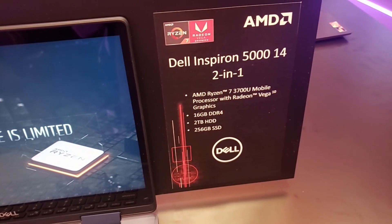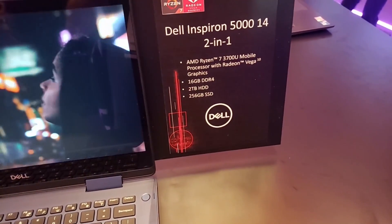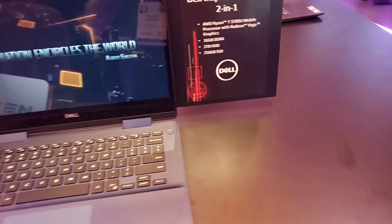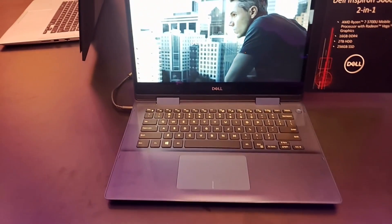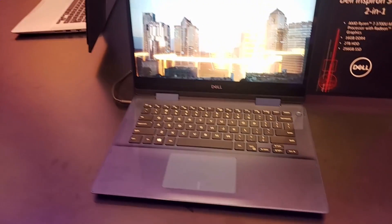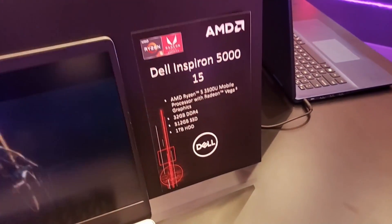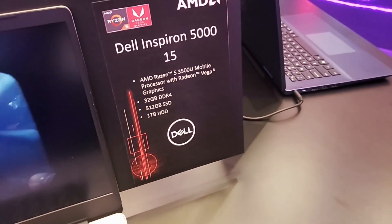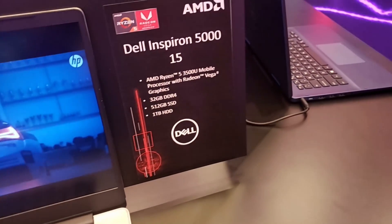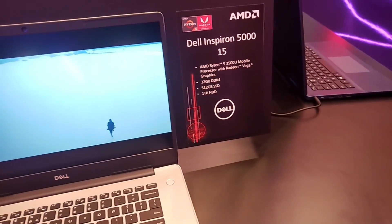I was pleased to see Dell stepping up with their Inspiron 5014 2-in-1 with the Ryzen 7 3700U and Vega 10, and a good amount of storage for such a small 2-in-1 laptop. This is good for 720p gaming and I would like to test this one out. They also showed off their Inspiron 5015 with Ryzen 5 3500U, Vega 8, and an insane 32 gigs of RAM — a quad-core 8-thread machine offering a great alternative to Intel's 15-watt CPUs with integrated graphics.